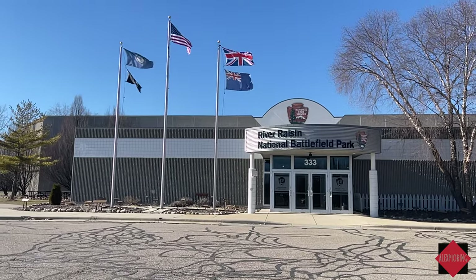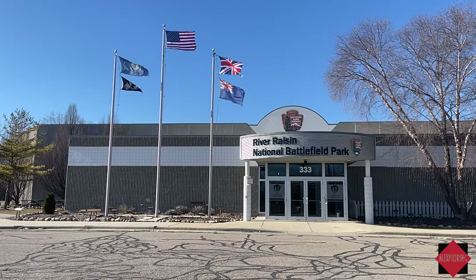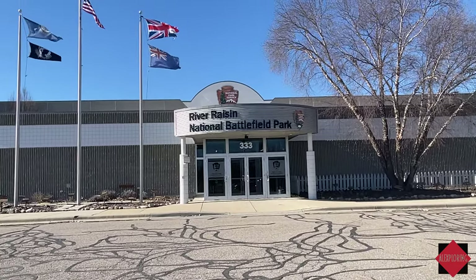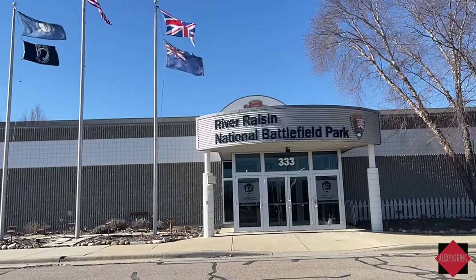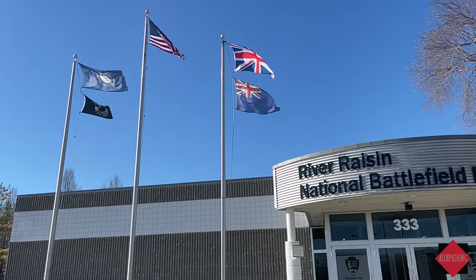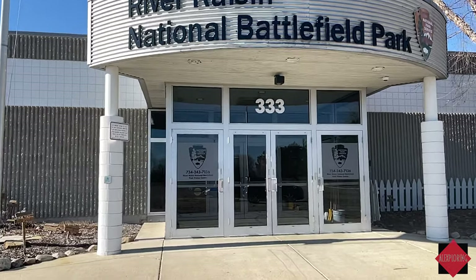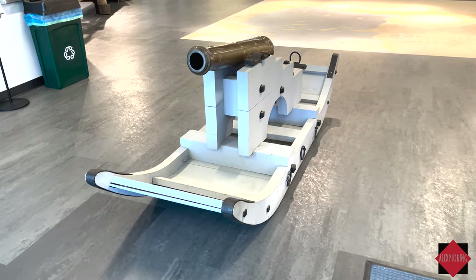We can see American and British flags flying here, because in the War of 1812 the British tried to recapture the United States after the Revolutionary War, but folks here in Michigan stopped that from happening.